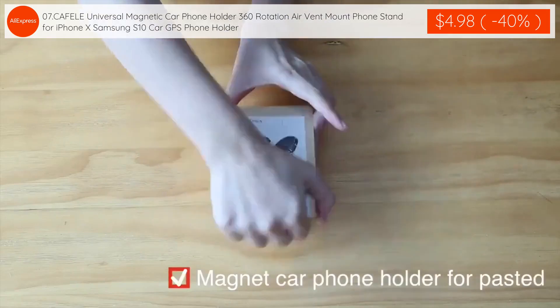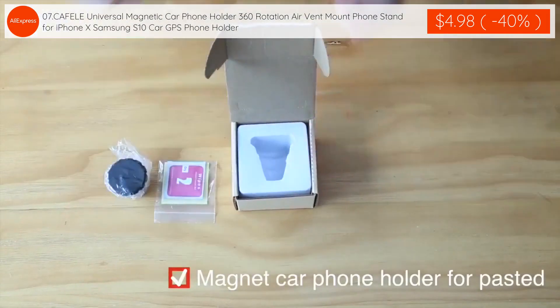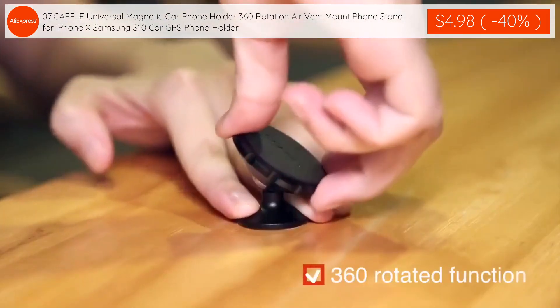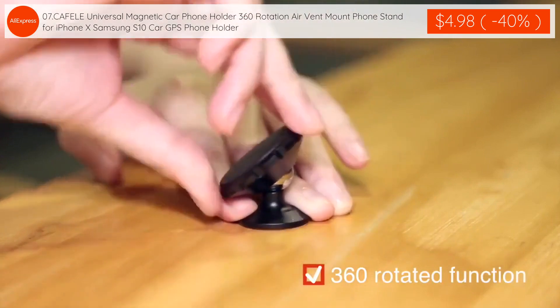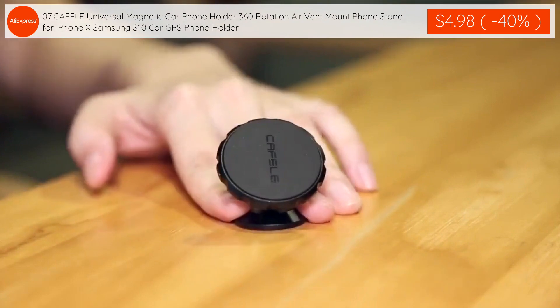The 7th product: SCAFEL E Universal Magnetic Car Phone Holder, 360 rotation air vent mount phone stand for iPhone X, Samsung S10 — car GPS phone holder is $4.98 with 40% discount applied.